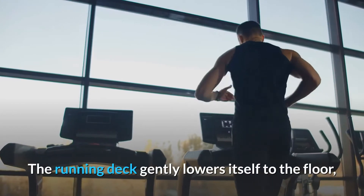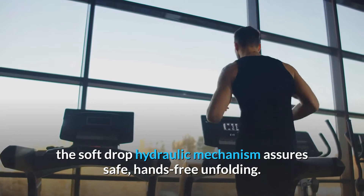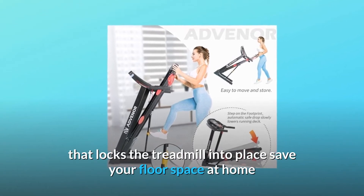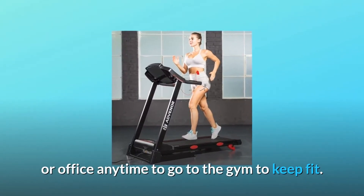The running deck gently lowers itself to the floor. The soft drop hydraulic mechanism assures safe, hands-free unfolding. Easy to fold and unfold with the hydraulic arm that locks the treadmill into place, saving your floor space at home or office anytime.